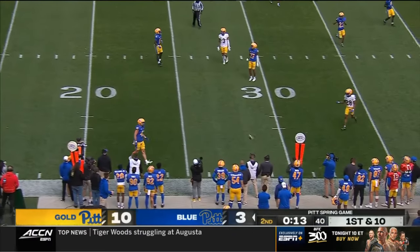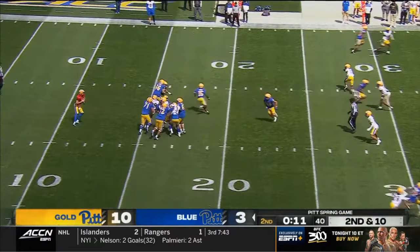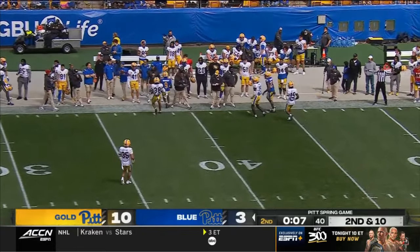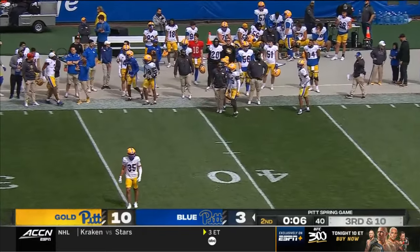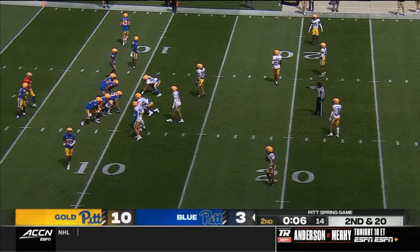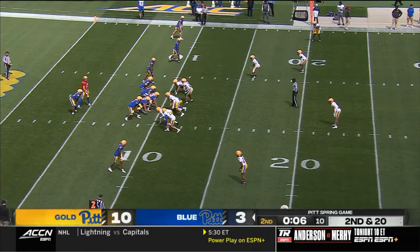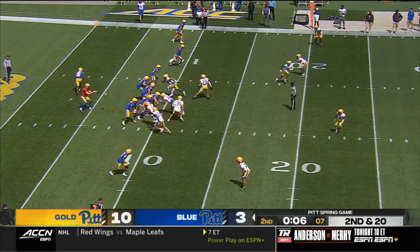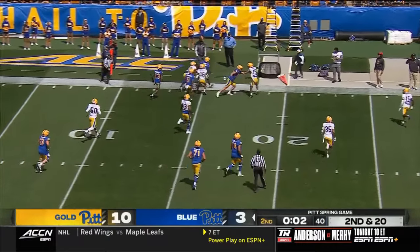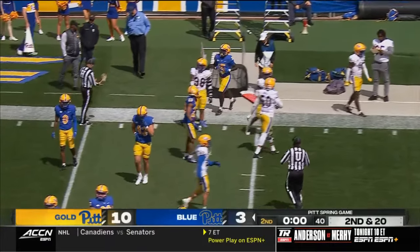To the air on first down — well behind the intended receiver. To the air again on second down — the pass overthrown, if it was intended for Kanate Mumpfield. Now Lloyd goes in motion and swings it out to him. Lloyd gets out of bounds at around the 15-yard line. The clock goes to triple zeros — that's the end of the first half.